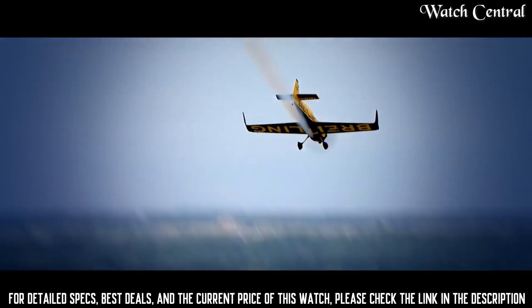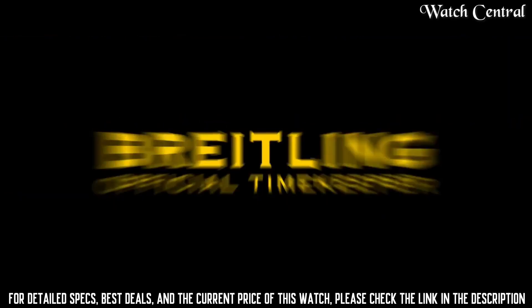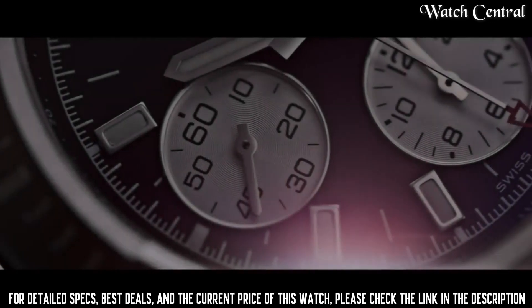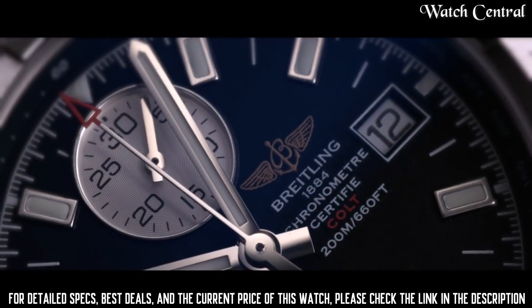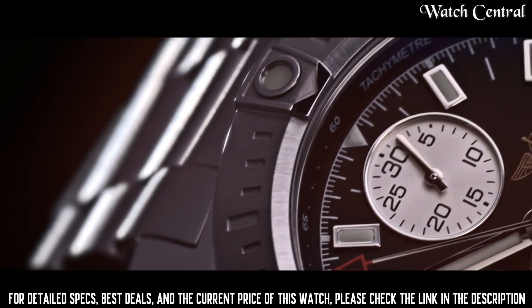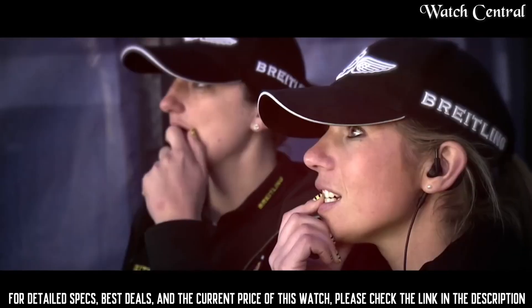Number 1: Breitling Colt Chronograph Automatic. Case thickness: 14.70 mm. Band width: 22 mm / 20 mm. Fold-over clasp with safety release. Water resistance: 200 meters / 660 feet. Functions: chronograph, tachymeter, date, hours, minutes, seconds. Luxury watch style. Dial type: analog with luminescent hands and markers. Day display at the three o'clock position. Chronograph with three silver sub-dials displaying 60 seconds, 30 minutes, and 12 hours. Breitling Caliber 13 automatic movement with a 42-hour power reserve. Scratch-resistant sapphire crystal. Screw-locked crown. Solid case back. Round case shape. Case size: 44 mm.